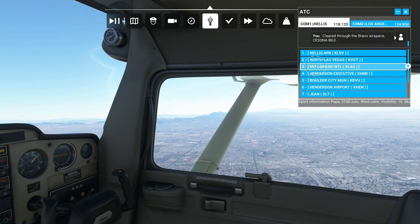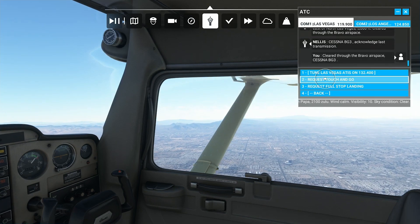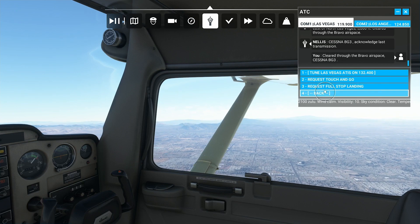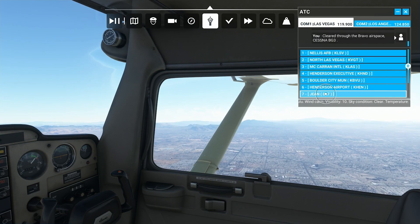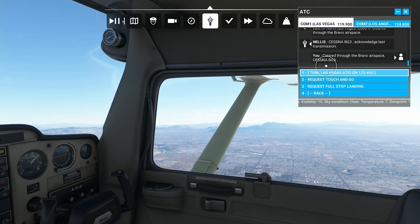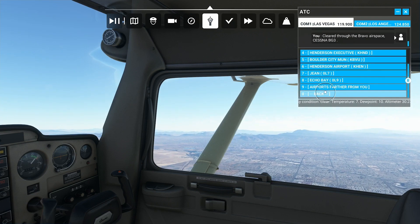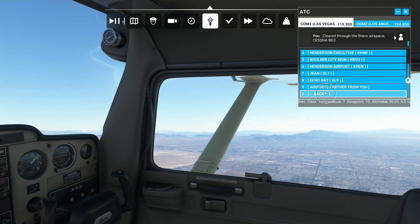I'm checking in with McCarran to see if I can get clearance to transition their airspace. I go into the tower menu and all it's giving me is 'request touch and go' or 'request full stop landing' — I can't do anything with airspace. So while Nellis knows I've transitioned Class B airspace, McCarran has no idea and they're probably wondering what I'm doing on their radar.